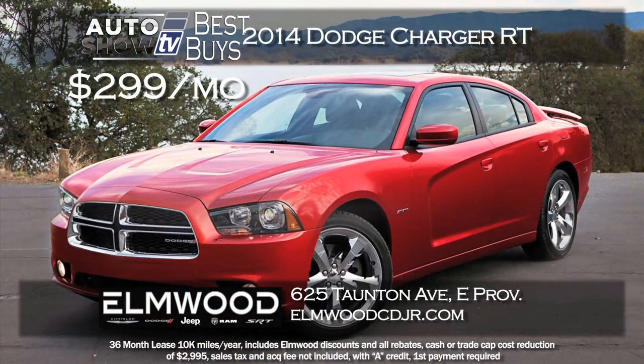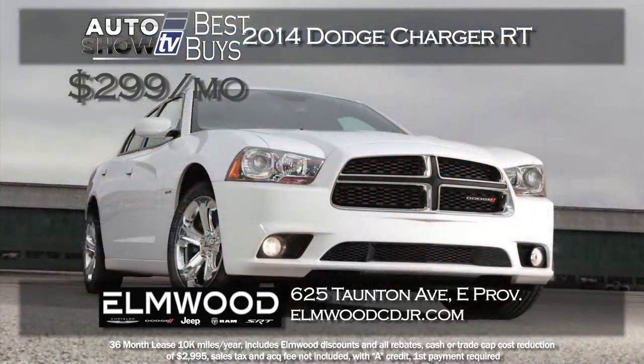In the full-size sedan category, we found a great deal this month on the popular Dodge Charger. This deal is at Elmwood on the 2014 Charger RT model — it's a V8 with power and classic Charger looks. They've crunched the numbers and are leasing it for $299 a month for 36 months. Take it for a test drive at Elmwood.